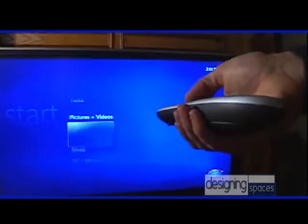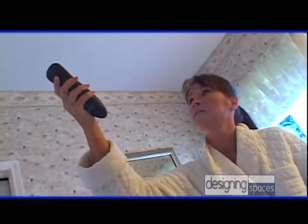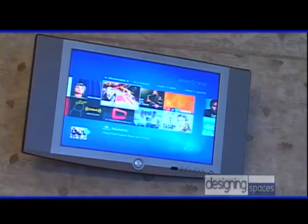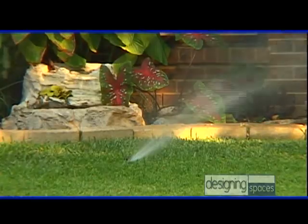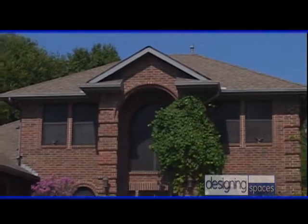Digital technology makes the intelligent home work even better than ever. Today, people can program the home's heating and cooling, audio and video systems, security, lighting, and even the sprinkler system outside. To tell us all about it, we've traveled all the way to Garland, Texas to meet with Denny Lindsey of Aspen Media Products.